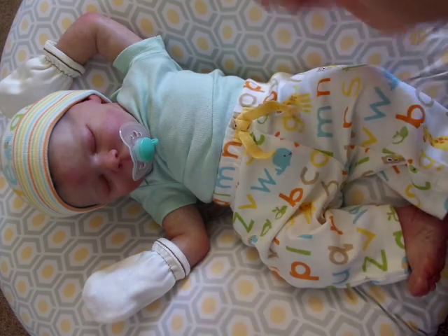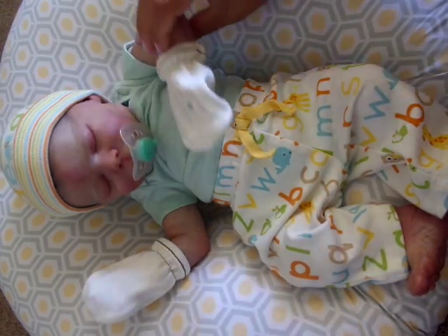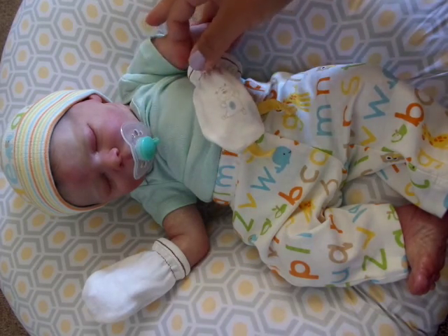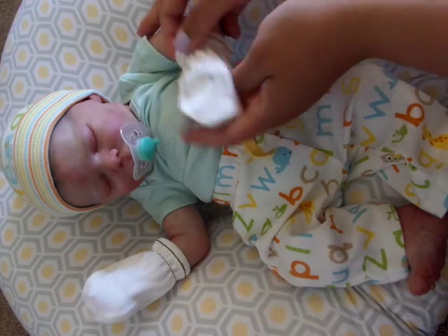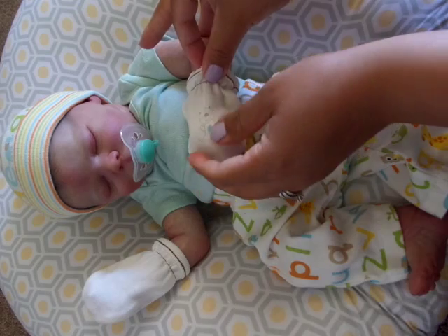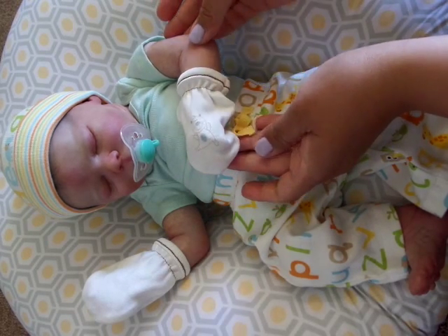He is just a little sweetheart. He has little scratch mittens on today. They are the cutest little mittens. They were given to us by Mindy. They have stars in a forest and they have little bears on them. They're really super cute.